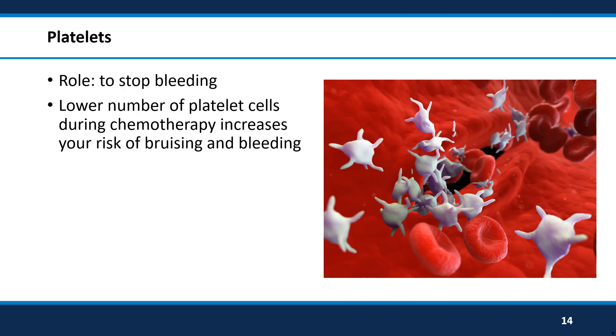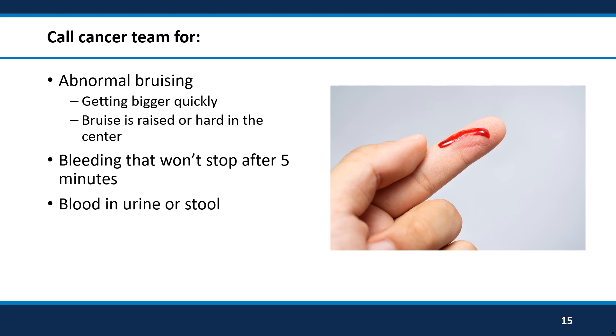Platelet cells form blood clots and stop us from bleeding. When these are low, you might notice that you bruise more easily, or cuts and scrapes will bleed a little bit longer than normal. If you ever notice that a bruise is growing and looks worse, or it is raised up and hard in the center, let your cancer team know so we can be sure you aren't bleeding under the skin. If you ever have bleeding that does not stop within five minutes, like a cut or a nosebleed, let your cancer team know right away. There should also never be blood anywhere that there normally isn't blood. So if you ever see blood in your urine, which can look more brown like tea, or in your stool, which might look dark or sticky, let your cancer team know right away.